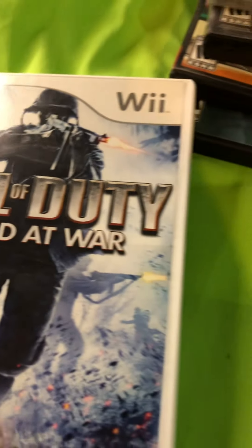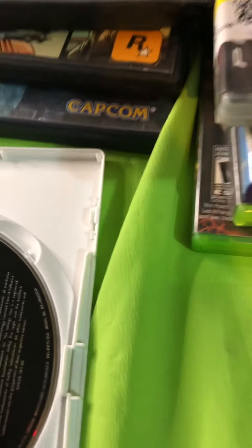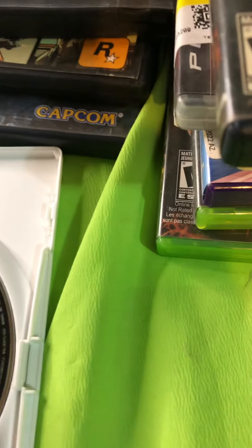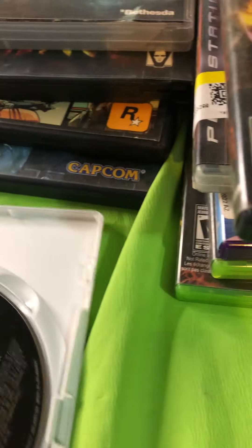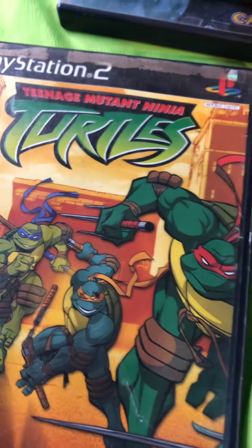I found Call of Duty World at War and this game looks really clean — hardly any scratches on it. Paid $3.29 at the Goodwill. Don't know exactly how much it's going for right now, but I'm gonna find out and probably sell it.